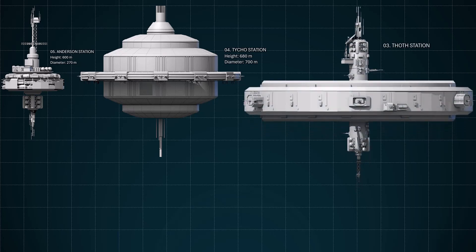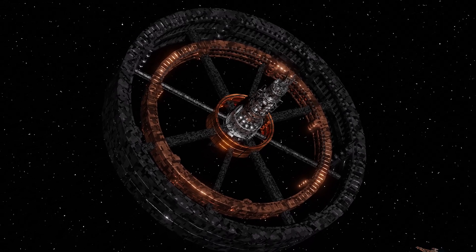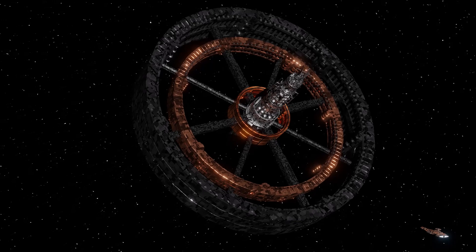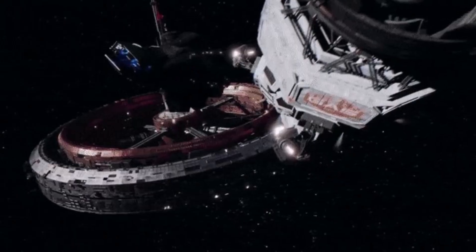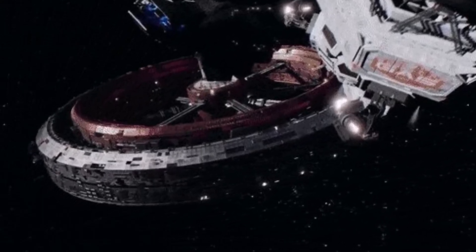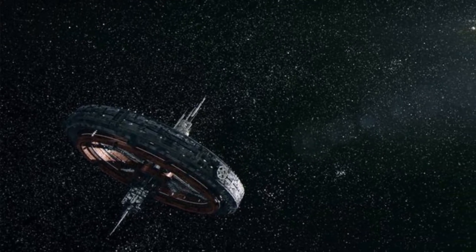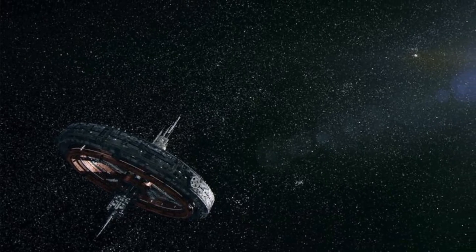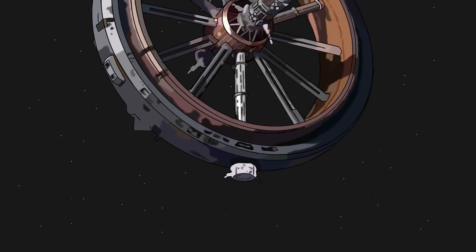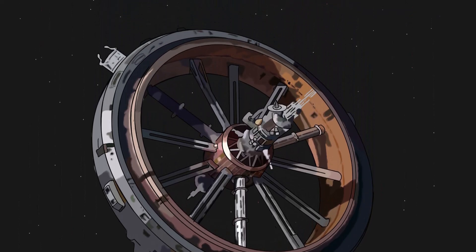Number 3 is Thoth Station, a highly secretive and critical facility operated by the Protogen Corporation. Its primary purpose is to serve as a hidden research laboratory for the protomolecule. It is roughly 790 meters long and 967 meters in diameter. This station is kept highly confidential — its location is unknown to most, and it is deliberately under-defended in terms of overt military presence, because its greatest defense is its secrecy. Protogen relies on stealth ships and the sheer vastness of space to keep it hidden.